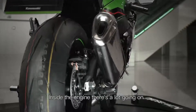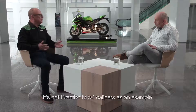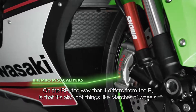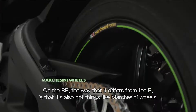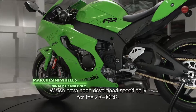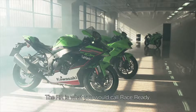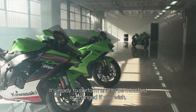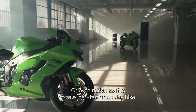Inside the engine there's a lot going on, but in terms of the chassis as well, there are a lot of updates. It's got Brembo M50 calipers as an example. But on the RR, the way that it differs from the R is that it's also got things like Marchesini wheels, which have been developed specifically for the ZX-10RR. The RR is what you would call race ready — ready to perform and to be modified or changed if you wish, or even ridden as it is for a super fast track day bike.